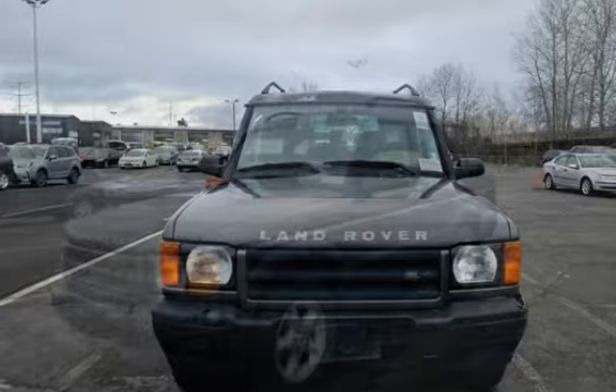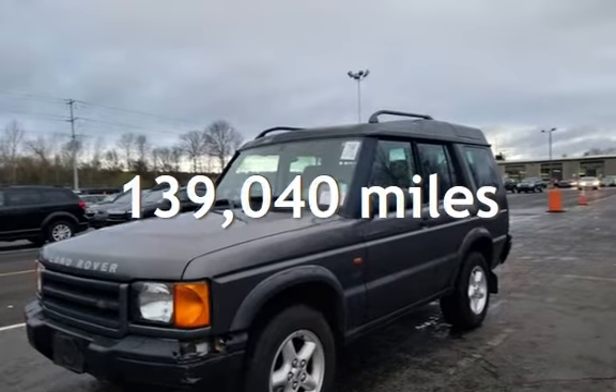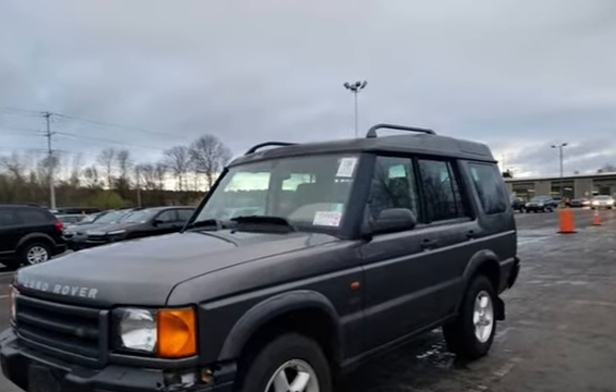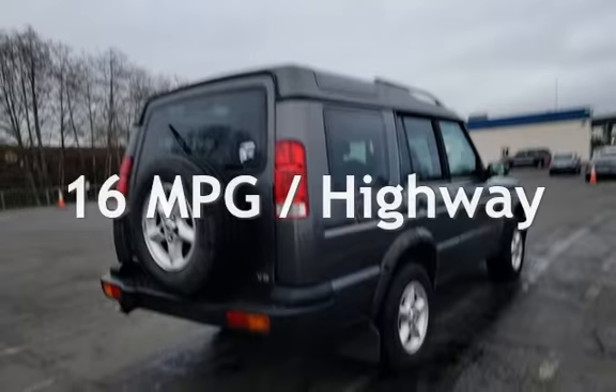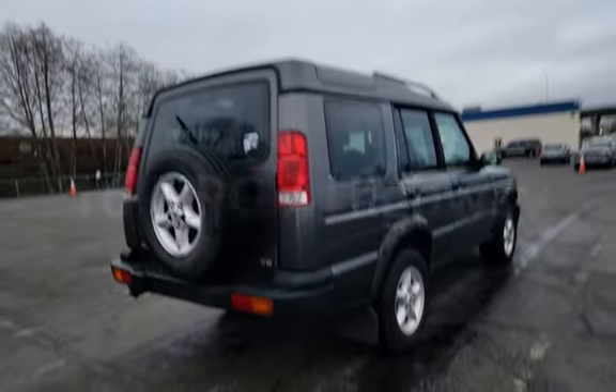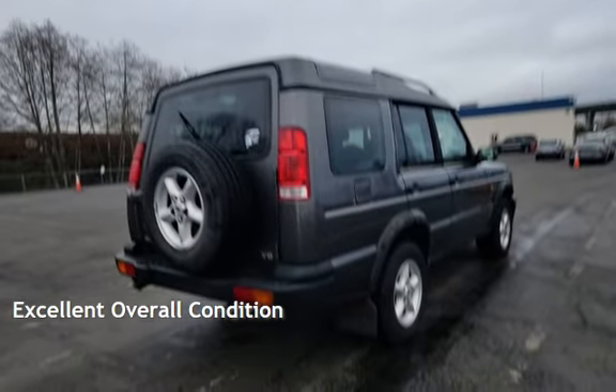This Land Rover has less than 140,000 miles on the odometer. Estimated fuel economy for this vehicle is 12 miles per gallon in the city, and 16 miles per gallon on the highway. This vehicle is in excellent overall condition.